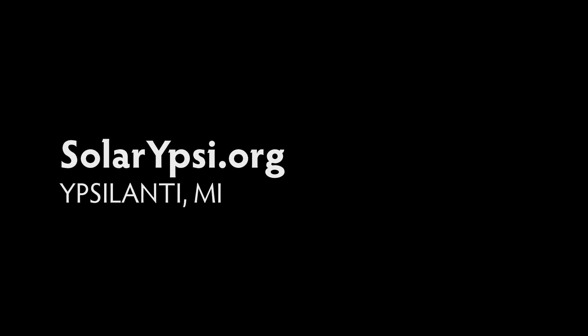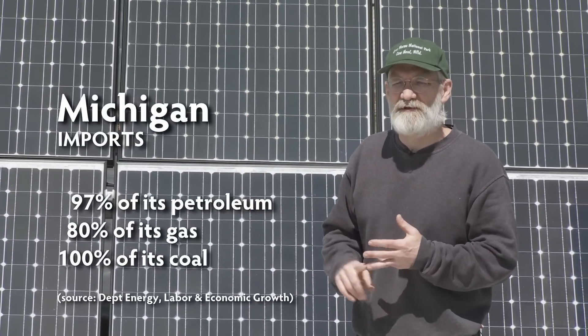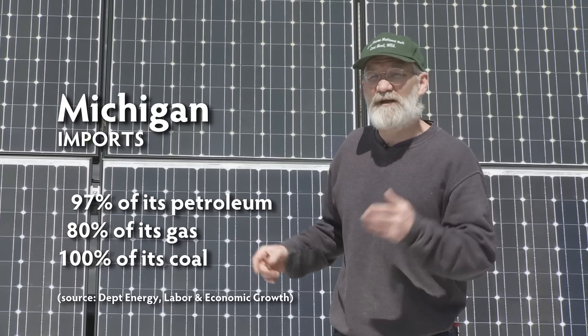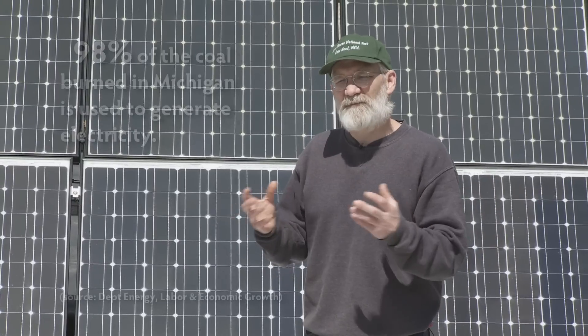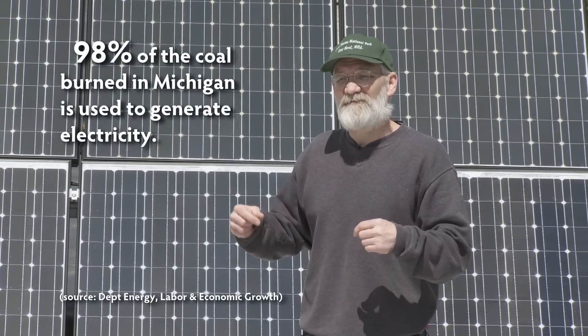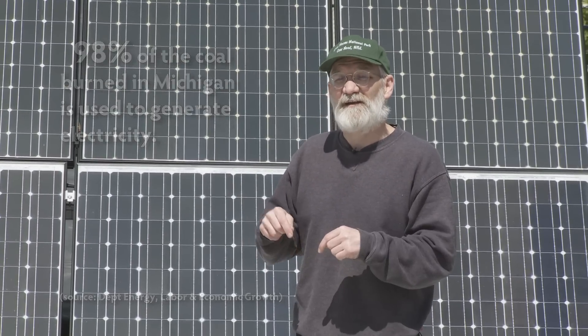Every year in Michigan, 18 billion dollars leaves the state to buy energy — materials that are being brought in to power our stuff. Every time someone installs a solar, wind, or geothermal installation and doesn't have to buy power from outside the state, we're keeping our own money inside. If everybody did it, it would be like injecting 18 billion dollars into the Michigan economy year after year.